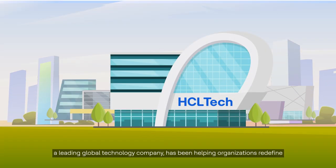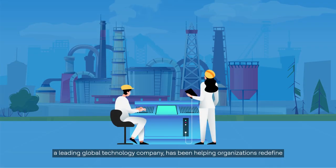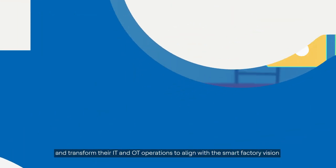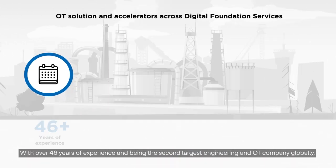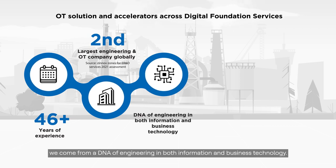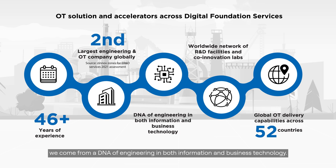HCL Tech, a leading global technology company, has been helping organizations redefine and transform their IT and OT operations to align with the smart factory vision with HCL Tech's Industry Next. With over 46 years of experience and being the second largest engineering and OT company globally, we come from a DNA of engineering in both information and business technology.